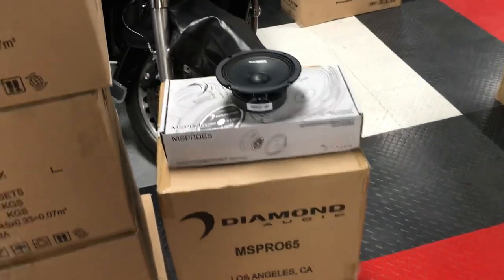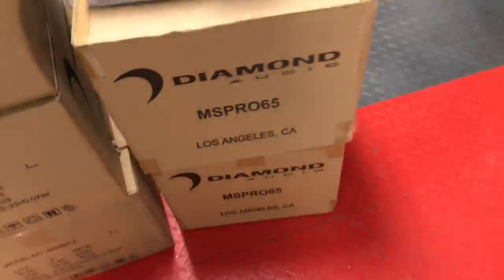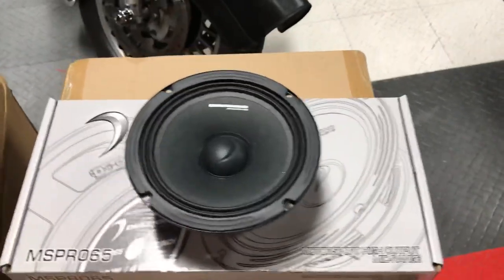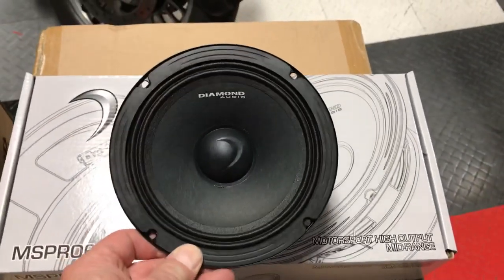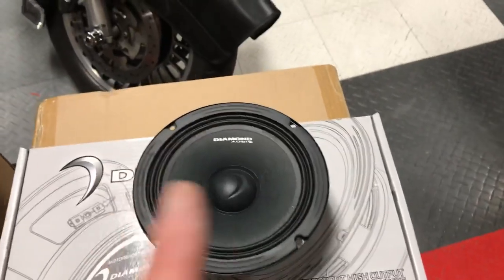Very important — the MS Pro 65 mid-bass. These have been very hard to keep in stock. We got about 24 of them, which is about all we got out of 48 orders. Awesome mid-bass. You want some mid-range on your bike? There it is.